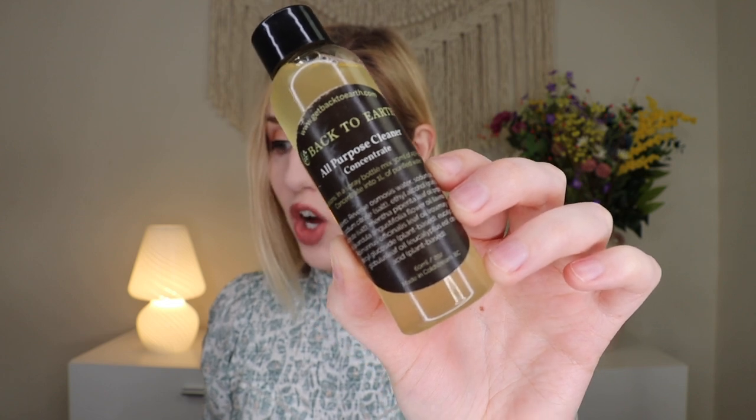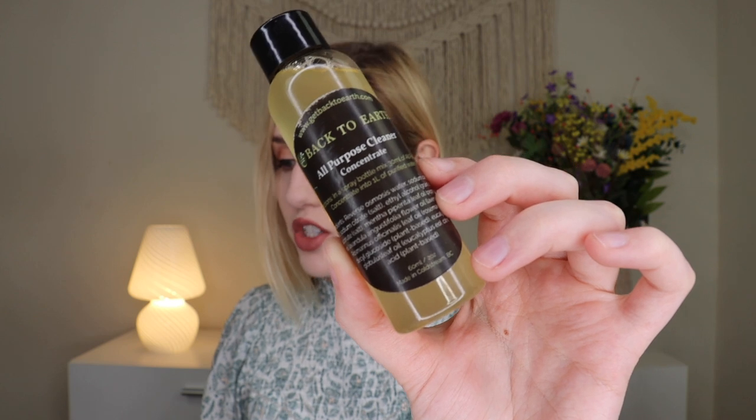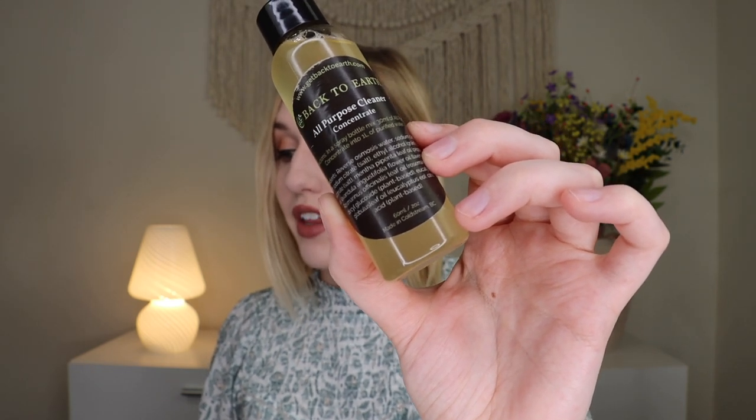Up next is a very interesting product from Back to Earth — their all-purpose cleaner concentrate. It did leak slightly in transit, but it was wrapped really well with tape around the lid and in its own zip-lock bag, so nothing in the box was ruined. It smells so good — pepperminty and earthy. It's a chemical-free, earth-aware, all-purpose cleaner concentrate made with safe, non-toxic, plant-based raw ingredients, perfect for those who do a lot of cleaning and want to cut down on landfill waste.